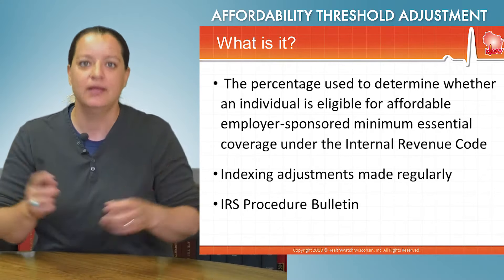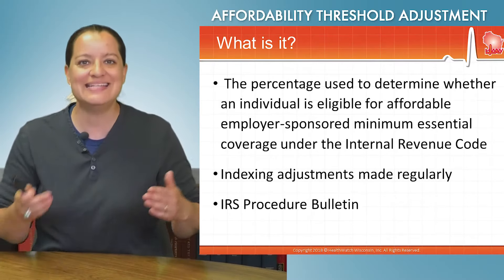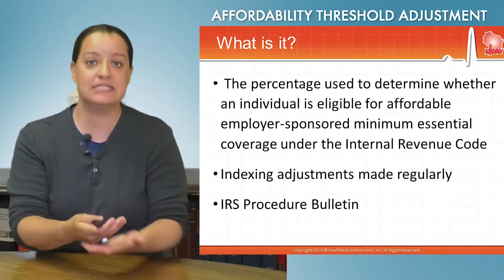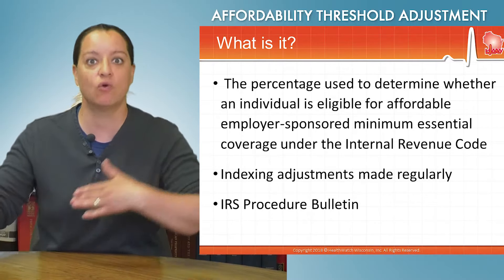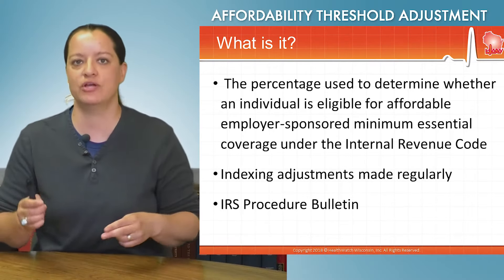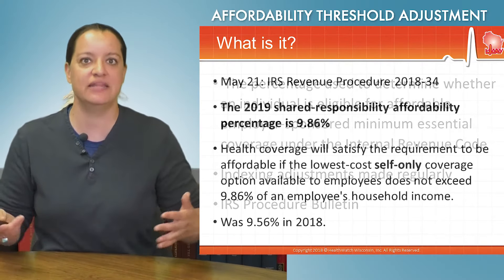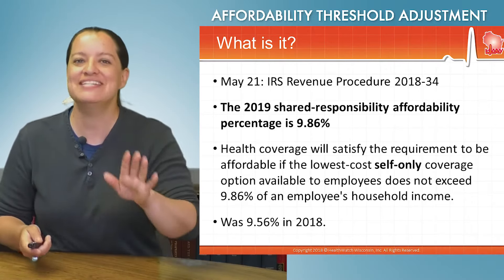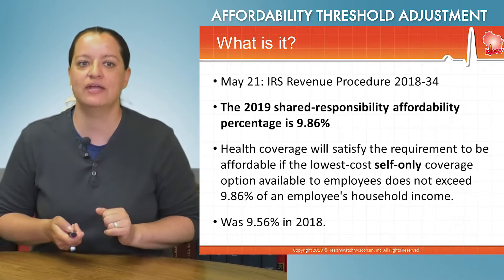Affordable is what we're talking about here. What is deemed affordable for employer-sponsored insurance — and therefore attaching that requirement that you should take it or otherwise face these consequences? The affordable threshold is really an indexing that the Internal Revenue Service does regularly, though they haven't done it in a while, and we're going to look at that in just a second.